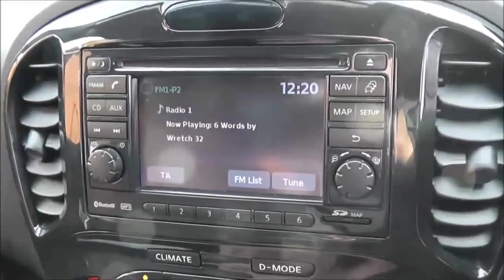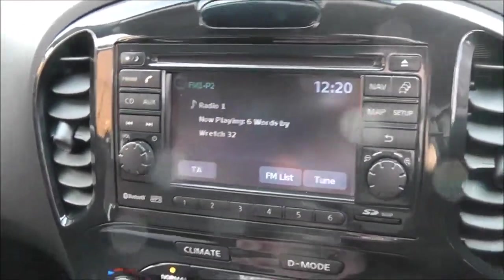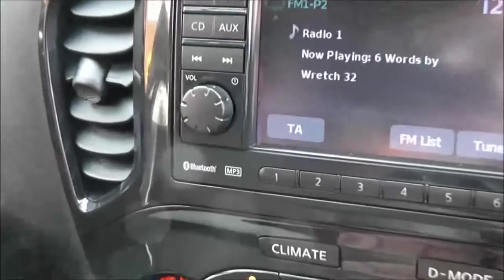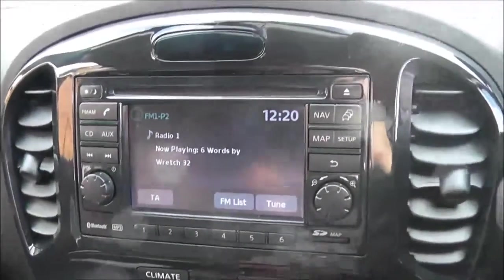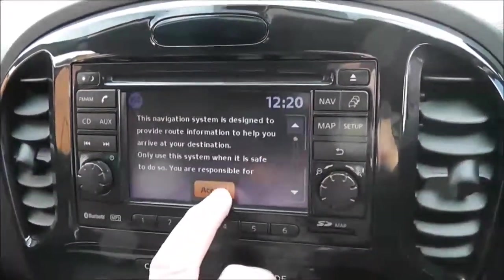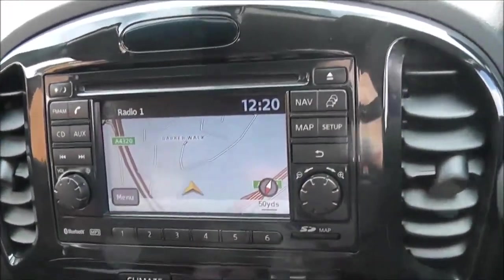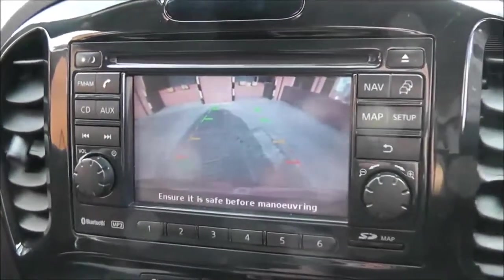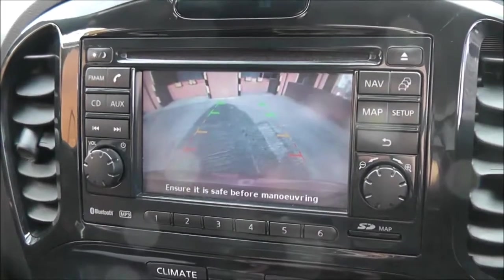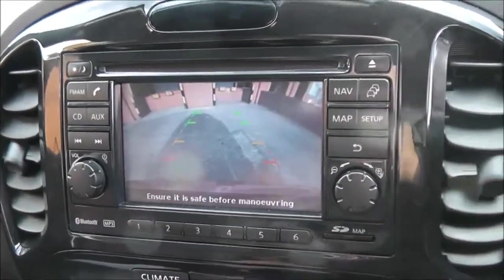The audio system is found in the centre — a Nissan Connect system with an FM/AM tuner and single CD player. It is Bluetooth enabled, so you can connect compatible mobile phones and smartphones. It also has a touch screen satellite navigation system, and when put into reverse, you can see the colour rear view camera on a clear colour screen to help with reverse parking.